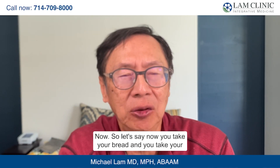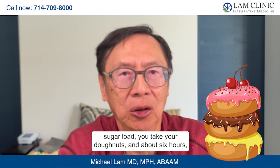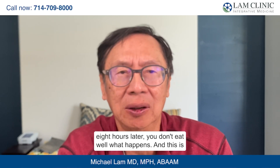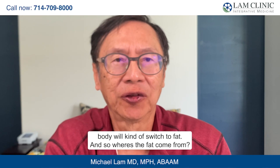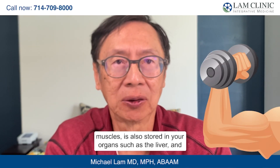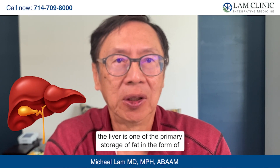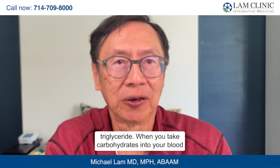Let's say you eat bread, a sugar load, donuts — and then six to eight hours later you don't eat. This is what happens in a low-carbohydrate diet: your body switches to fat. Where does the fat come from? Fat is stored in your peripheral tissues such as your muscles, and also in your organs such as the liver. The liver is one of the primary storage sites for fat in the form of triglycerides.